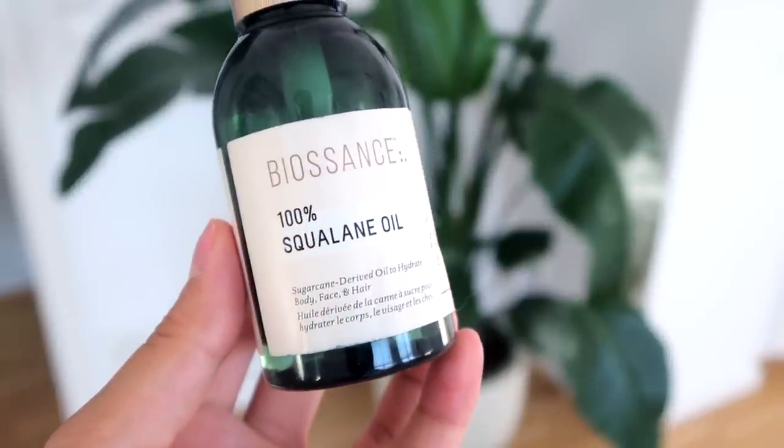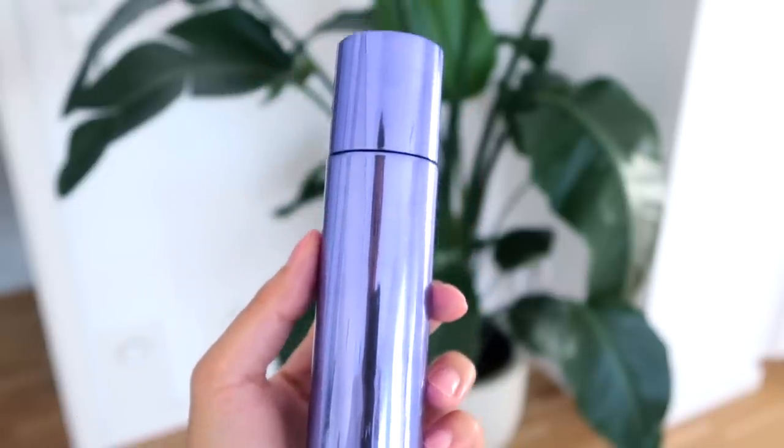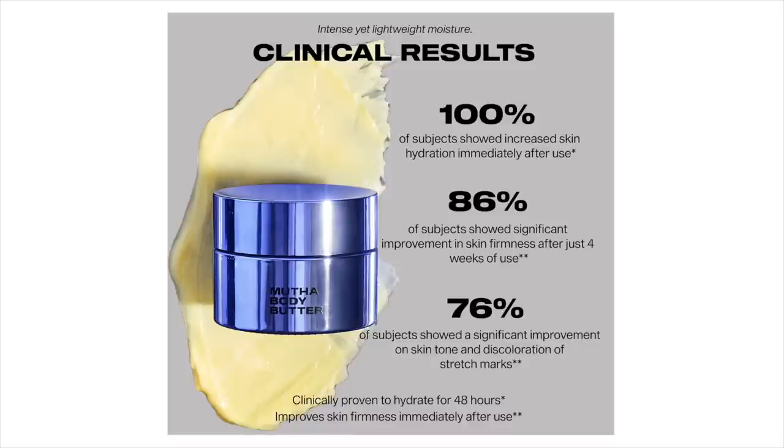I also like some belly oils from time to time. The first is the Biossance 100% Squalane Oil — not pregnancy-specific, but a lightweight oil that just sinks in. I also really like the Mother body oil; Mother is a pregnancy-focused product line. I also had their body butter, which is a thick balm — that was really nice as well. Whatever you choose, make sure it's soothing, hydrating, and moisturizing, with clean ingredients, since it's so close to the baby. I also love to gently exfoliate the skin on my stomach, which helps with collagen growth — just as exfoliation does for your face.